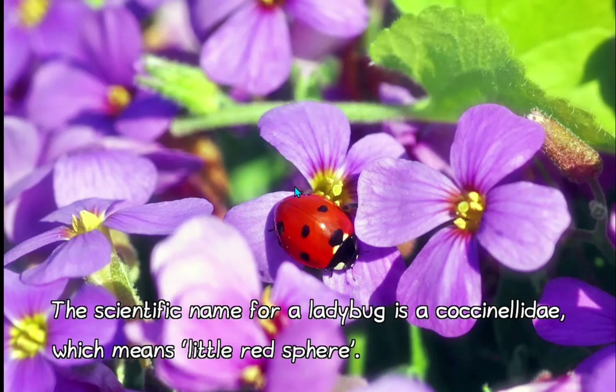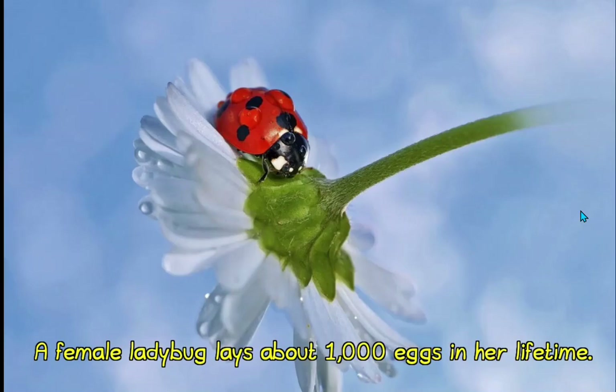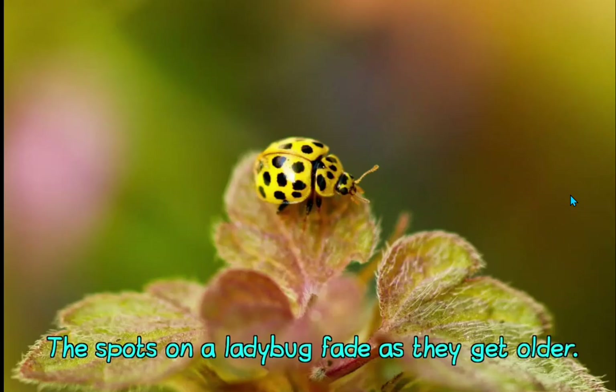When a ladybug flies, it beats its wings more than 85 times per second. A female ladybug lays about a thousand eggs in her lifetime. Ladybugs smell with their feet and antennae. A ladybug cannot chew up and down like people do — they chew from side to side. And the spots on a ladybug fade as they get older. Here we can see a different one — this one has more than seven spots and is yellow and black.